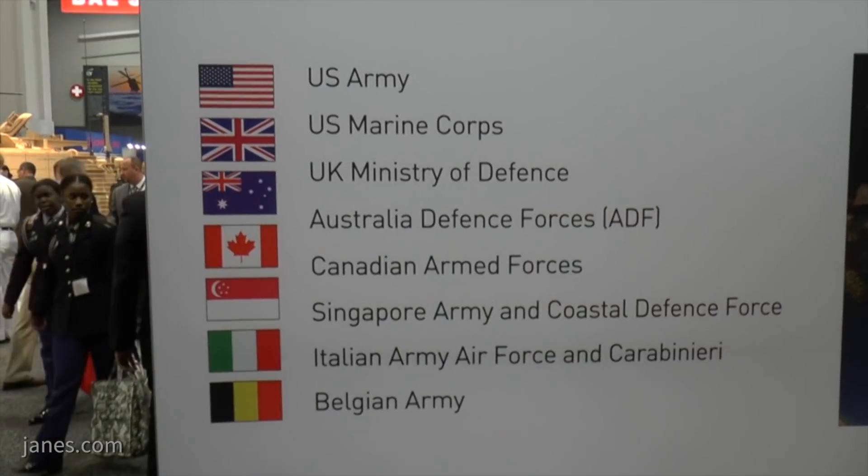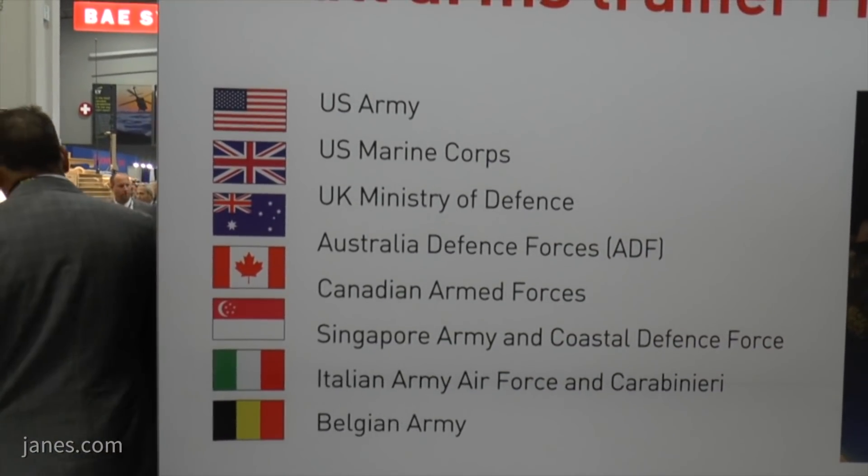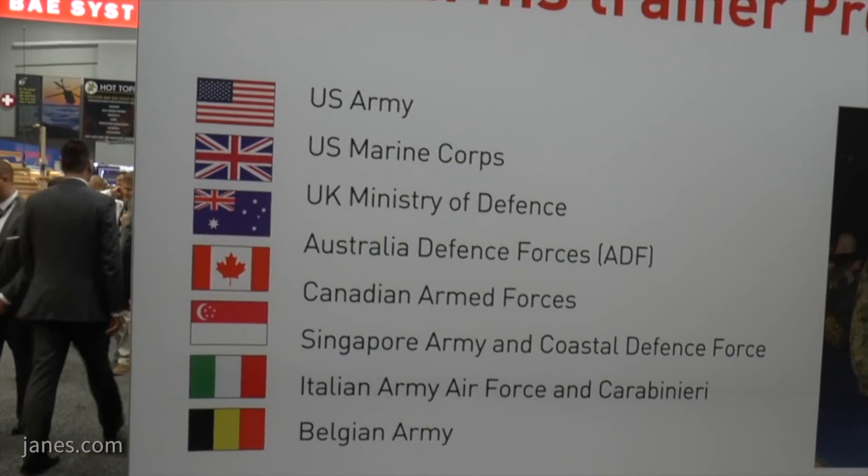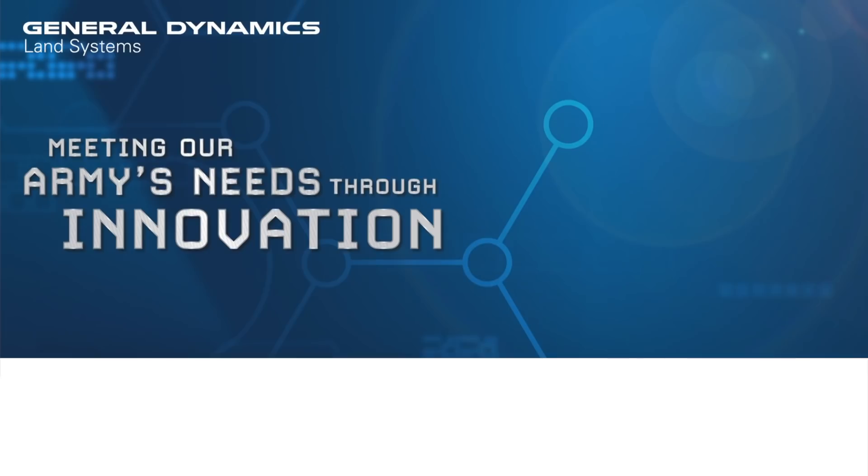We've been very fortunate overseas — we've sold to the UK for their program of record, Australia for their program of record, and the Singaporeans have our program of record, and the list goes on. We're happy to have the FATS 100 mil available to anybody across the globe to meet their training needs.